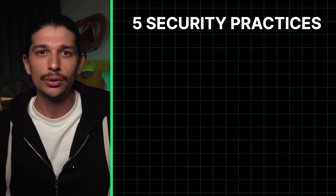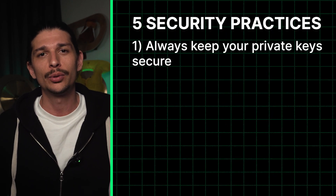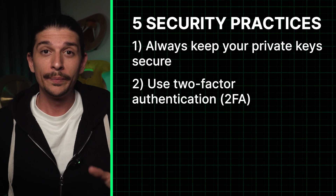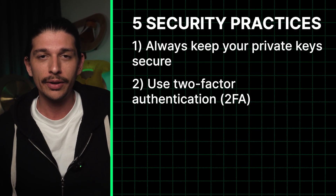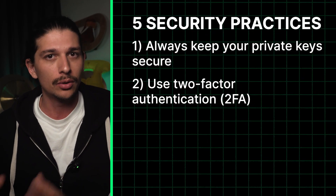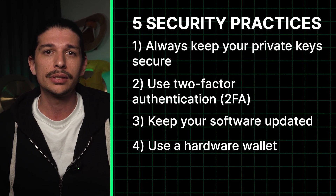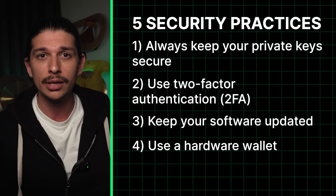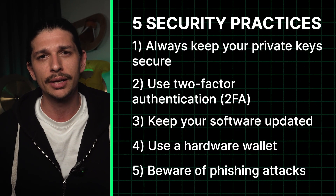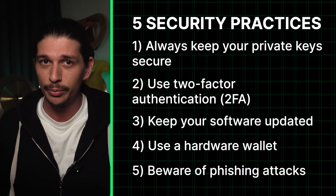Let's touch on 5 essential security best practices for your Web3 wallet. First, always keep your private keys secure — your private keys are like your house keys, store them safely and never share them with anyone. Second, use two-factor authentication or 2FA, which adds an extra security layer to your wallets, mostly for custodial or hot wallets. Third, keep your software updated. Fourth, use a hardware wallet — physical devices which store your private keys offline are the most secure option for your digital assets. Fifth, be aware of phishing attacks: avoid unsolicited links, airdrops, and requests for your private keys or personal info.